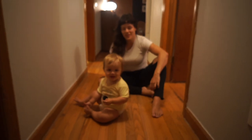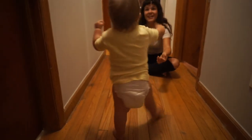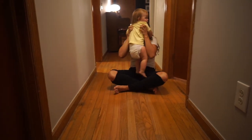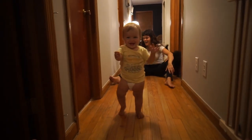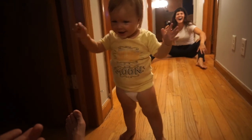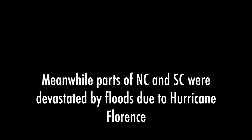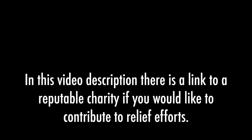Nova is walking! Nova, you want to show daddy? Come on, let's do it. Go get daddy. What a big girl. Wow, Nova. Can you come back to mommy? Now she's just showing off. You didn't even come to me. What a big girl — I think she'll do it. What a big girl!